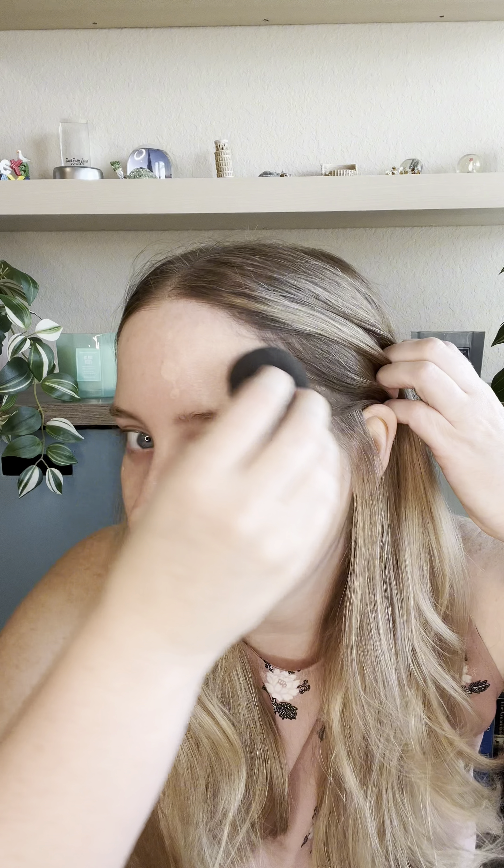This one also has some SPF in it and a radiant finish, so maybe it'll be more like the Luminous Silk. On the left I'm going to do the Luminous Silk. I always go for that 'your skin but better' look — I never want anything too heavy. You can see the Luminous Silk looks beautiful on the skin. It's nice, radiant, it looks like your skin but better. It has that nice skin-like finish and it is gorgeous.